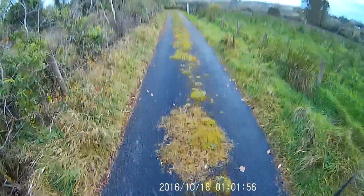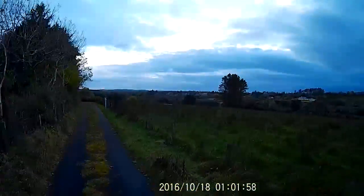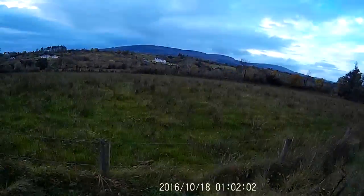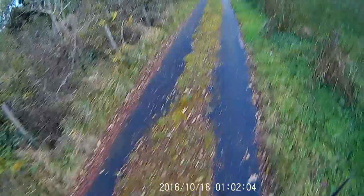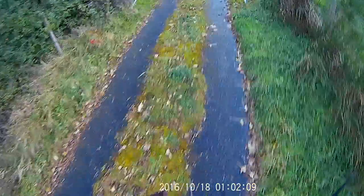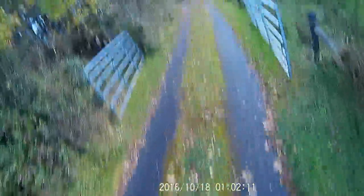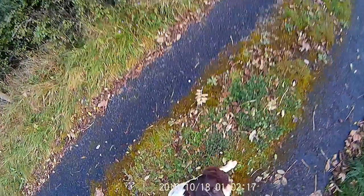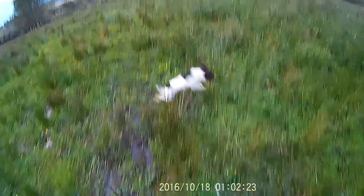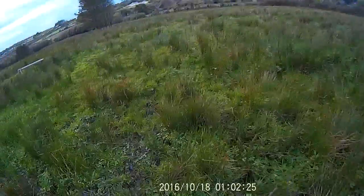And heel. We'll get out going that way — we'll cast her out there and turn her back around into the wind. And sit. Ruby, sit. This dog just loves to hunt, and she's fast.